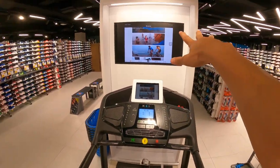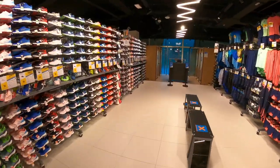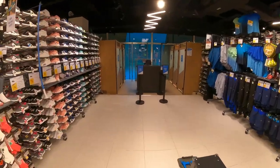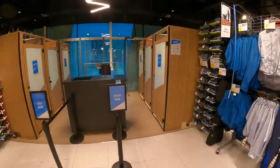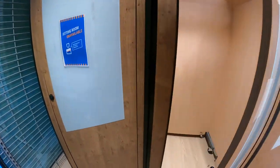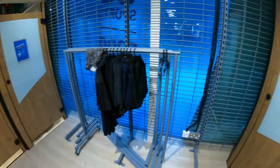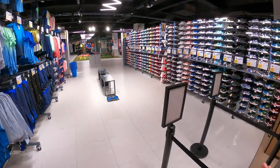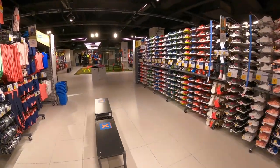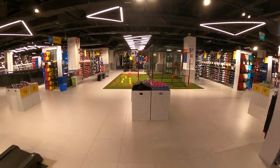Let me show you the fitting room first. I think that's very important because you get to know how big it is — whether daddy and mommy can go inside and assist the kids to change. It's very spacious and there are a lot of fitting rooms right over here.